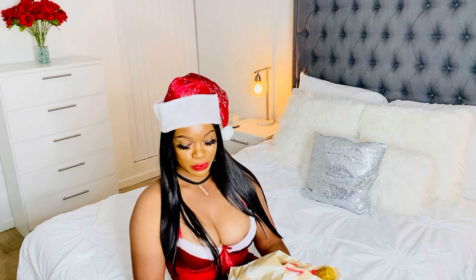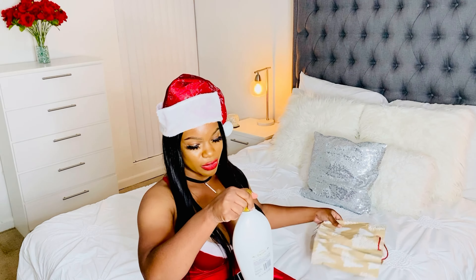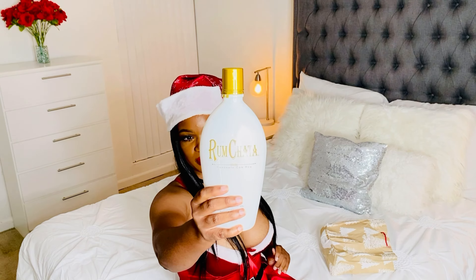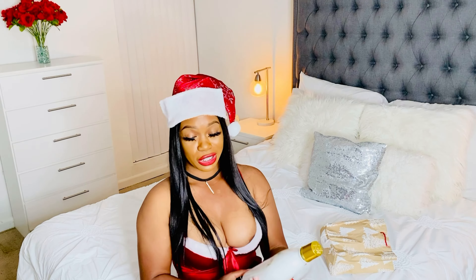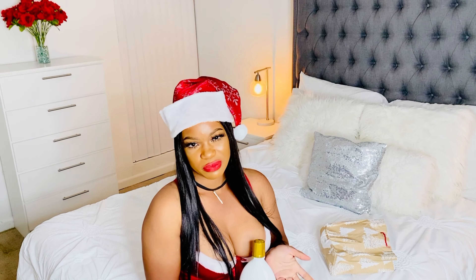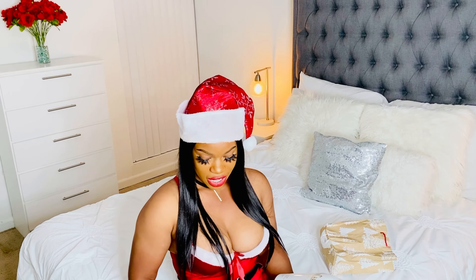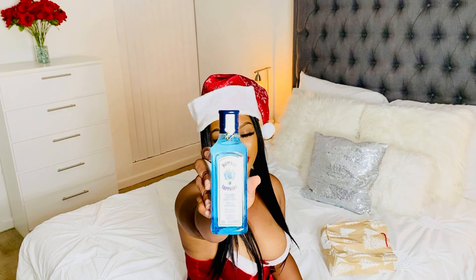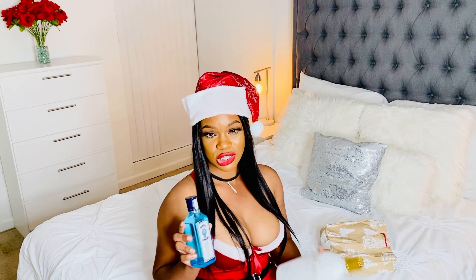My girl Kathy got me this — it's called Rum Chata. This is probably similar to a rum cream, and if you know me, rum cream — Jamaican rum cream — is my favorite. I love Hennessy too but I really love rum cream. I also got this Bombay, so I can't wait to try these.